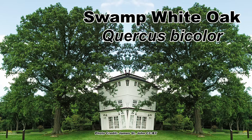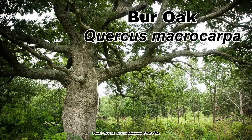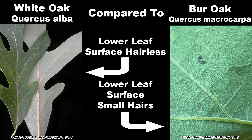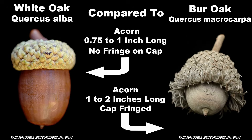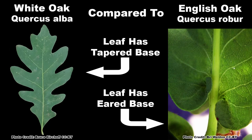The swamp white oak, Quercus bicolor, which has an obvious white, felt-like covering of hairs on the lower leaf surface. The Burr oak, Quercus macrocarpa, which has leaves with a noticeable waist and a thin covering of small hairs on the lower surface, and huge acorns with a fringed cap. And the introduced English oak, Quercus robur, which has an eared or heart-shaped leaf base.